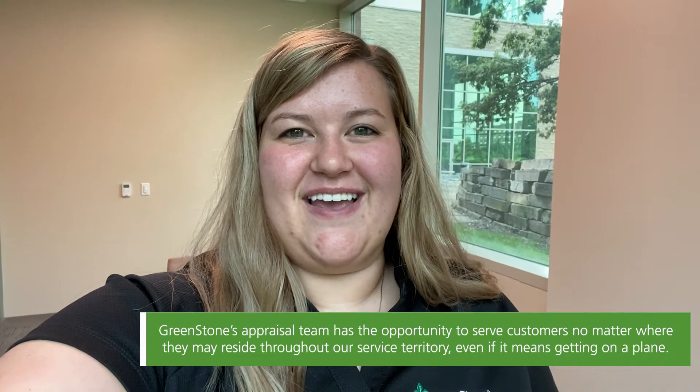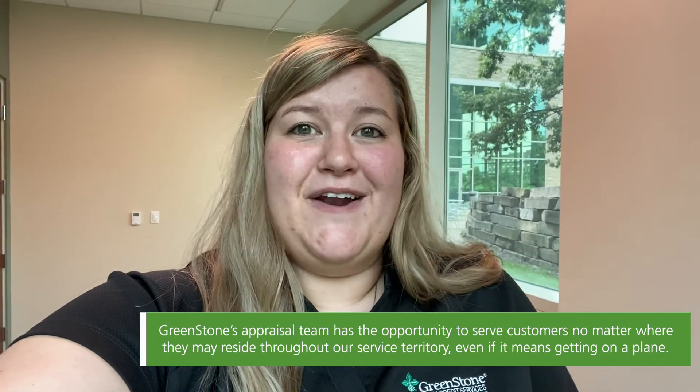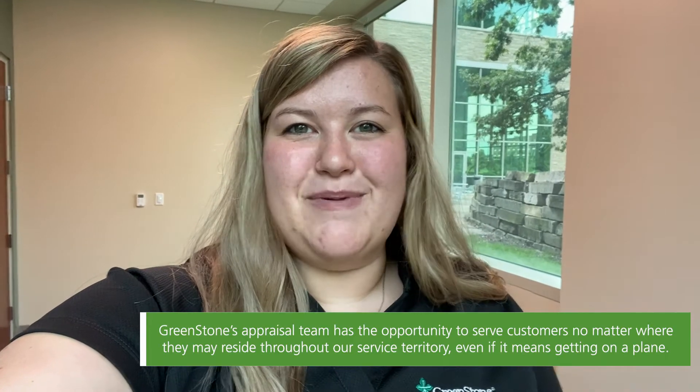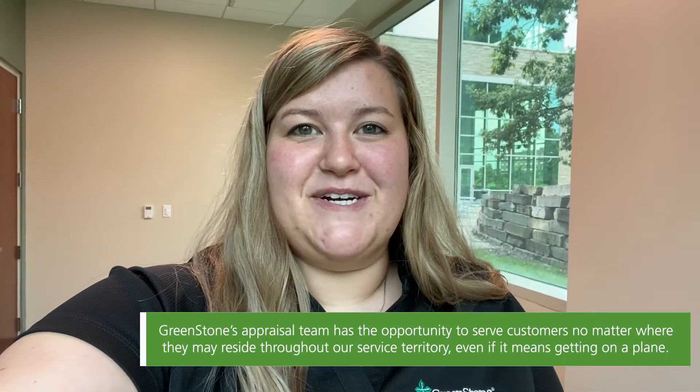As an appraisal intern, the work I do really varies from day to day, and I think that's what I like most about it. Some days I'll be working out of the office here in East Lansing, helping write reports, doing valuation studies, or entering data. Other days, I'll be joining members of the chattel team doing on-farm field inspections and visiting our customers' operations.